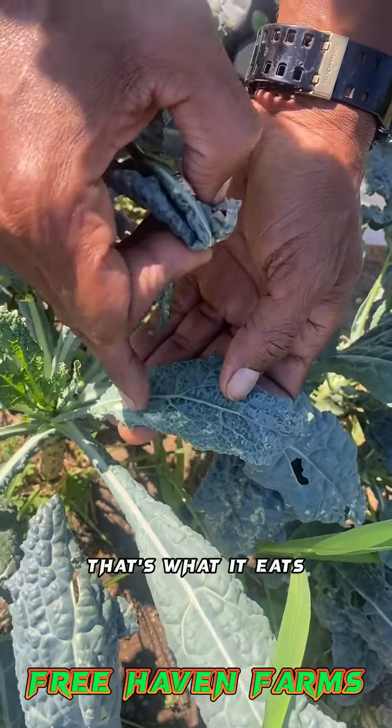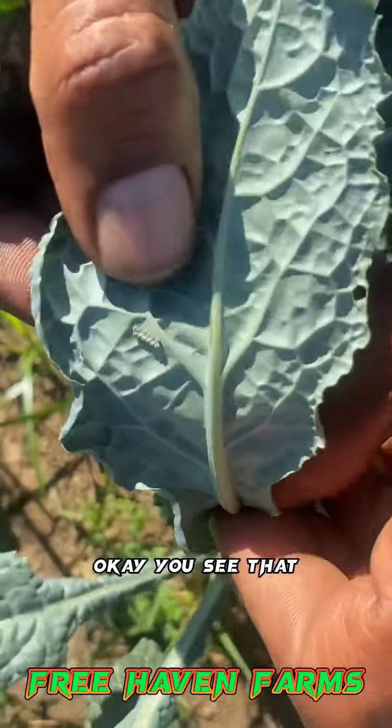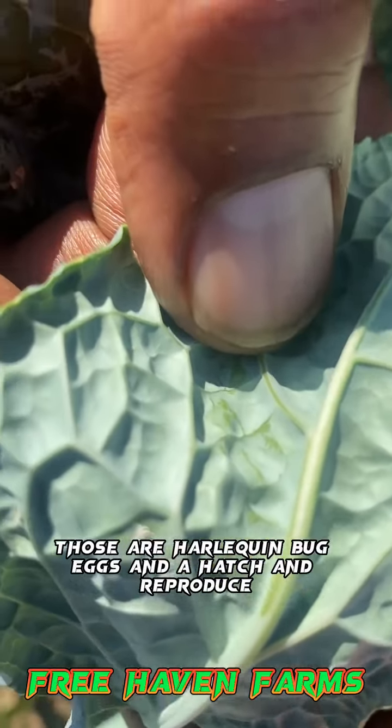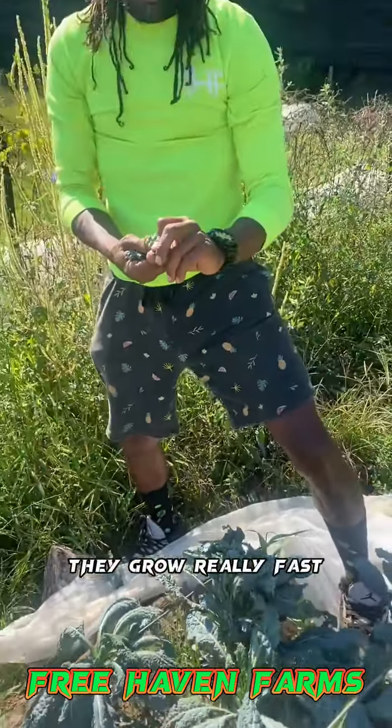That's how it eats. That's what it eats — it looks for the green in the leaves. Check the back of the leaves. You see that? Those are harlequin bug eggs. They're going to hatch and reproduce, and they grow really fast.